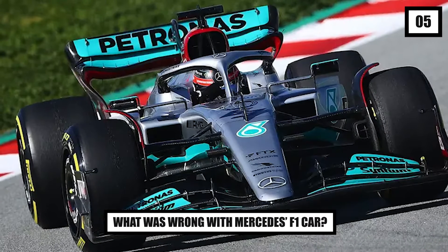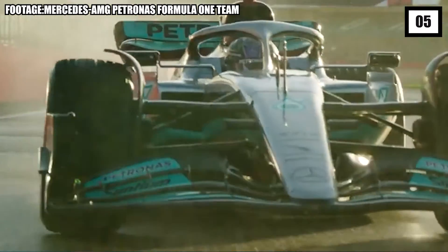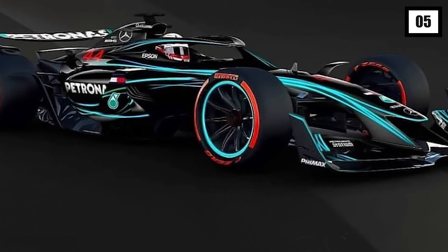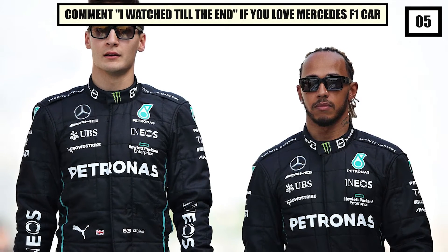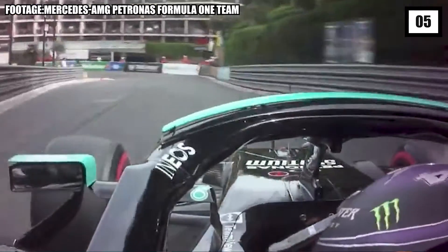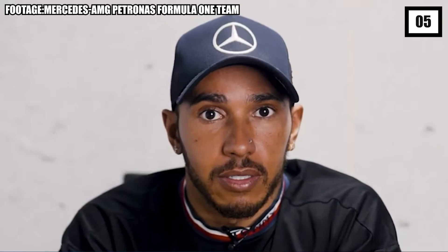Number 5: What was wrong with Mercedes' F1 car? Mercedes' W13, officially known as the Mercedes AMG F1 W13E Performance, may not have suffered any major mechanical failures, but it certainly saw its top speed limited over the first few races this year. F1 champion Lewis Hamilton and his teammate George Russell tried their best to make the most out of the car, but it simply wasn't fast enough. The legendary auto racing drivers, despite their stellar record in motorsport, saw their team fall from the top of Formula One.